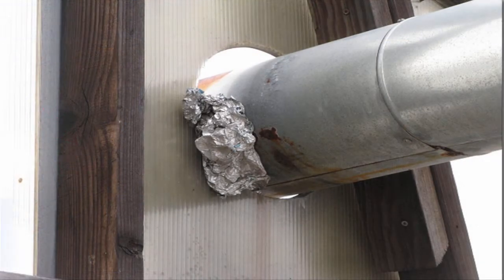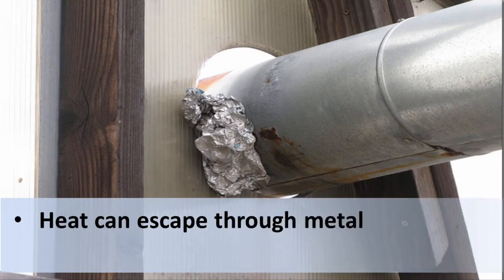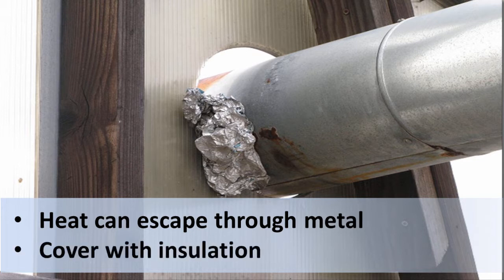Heat can also leak through metal posts and frames embedded in a greenhouse's walls or roof. Even if there is not a physical opening that allows hot air to escape, as shown in this picture, the metal, with its high thermal conductivity, provides an easy pathway for heat to move from indoors to outside. Cover these structural elements with insulation whenever you can. It's a great way to retain the heat inside the greenhouse. Your plants will thank you.